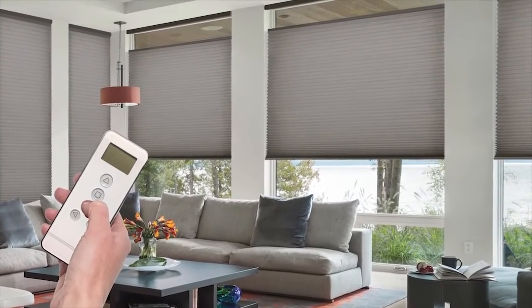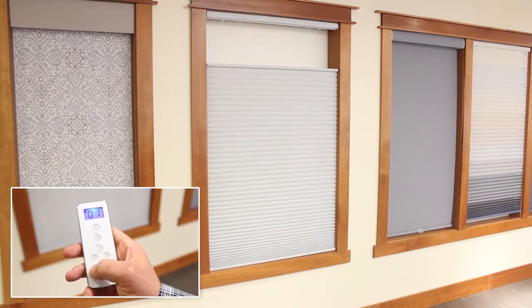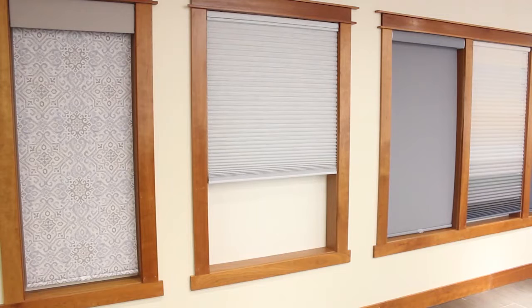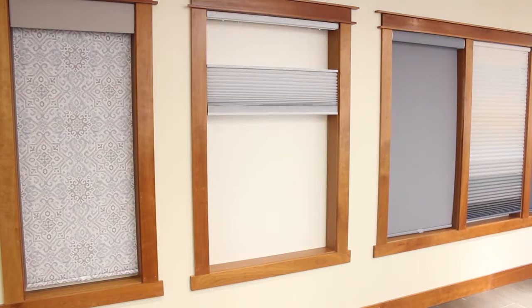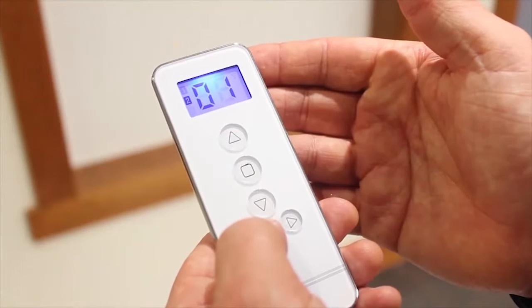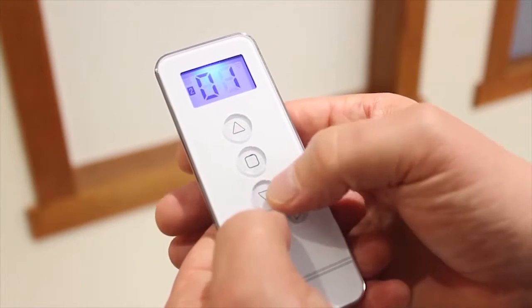The top-down, bottom-up system features two moving rails. Simply lower the top rail to let in the morning light while maintaining privacy, or raise the bottom rail to let in the refreshing spring air. The moving rails can be operated independently or together, offering the most versatility available in window treatments today.